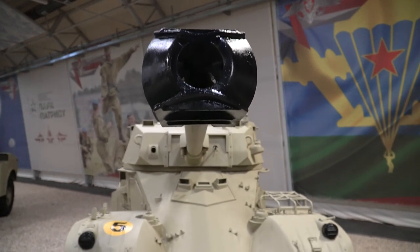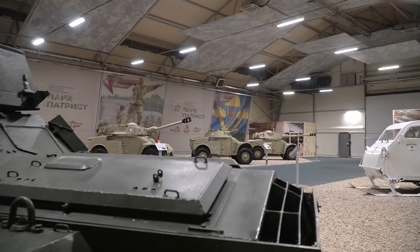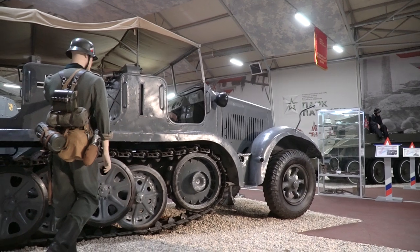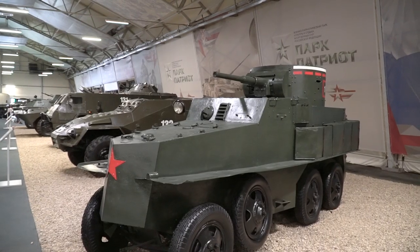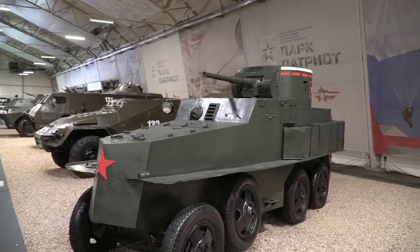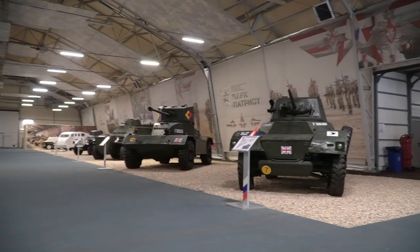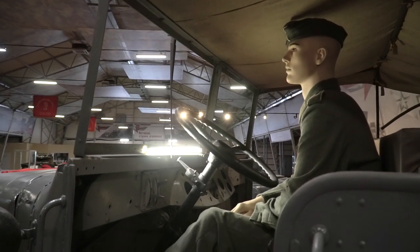Hi guys, as usual it's me just a voiceover and you are watching Review Machines. Today we will meet some more unique machines. This time we will see the rarest battle all-terrain vehicles of the Second World War. We are quite interested in ATVs and it was so exciting to make this video and touch the history. We look forward to sharing our impressions with you, so get comfortable my friends and welcome to the world of unique machines.